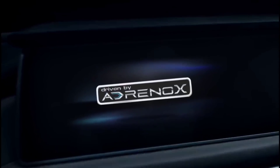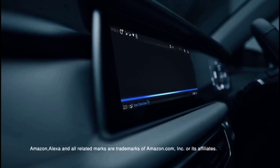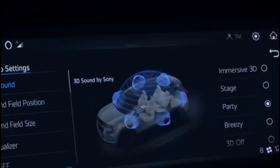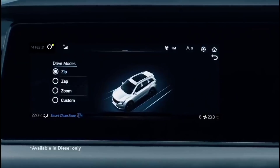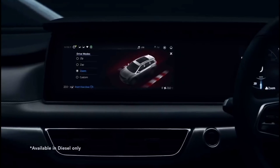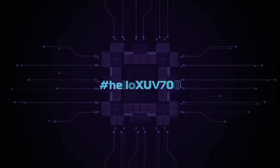Hello Adrenox. It connects to Alexa to open the skyroof. Creates immersive 3D music. Changes drive performance as per your mood. Hello Intelligence. Hello XUV700.